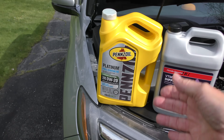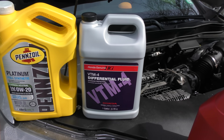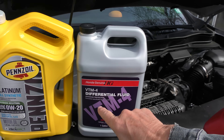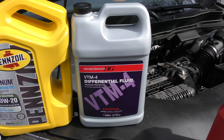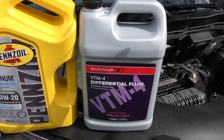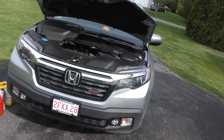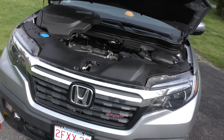Especially in these Hondas, it's important that you use the right fluid in the transmission and in the rear differential, because Hondas are very, very touchy. You really want to use Honda VTM-4 differential fluid — it's extremely important. They have very tricky differentials. You don't have to go to the Honda dealer, but you want to buy this specific fluid.